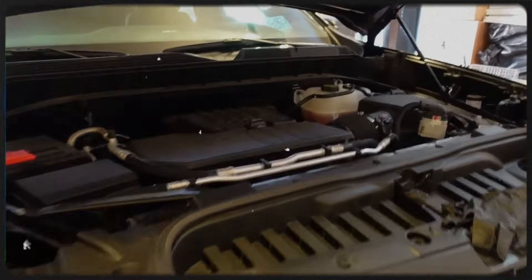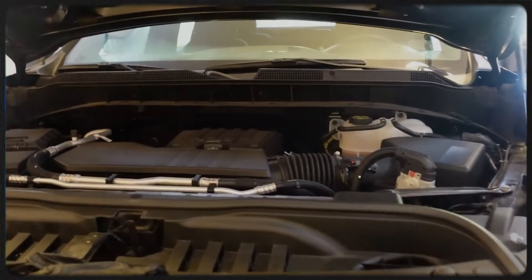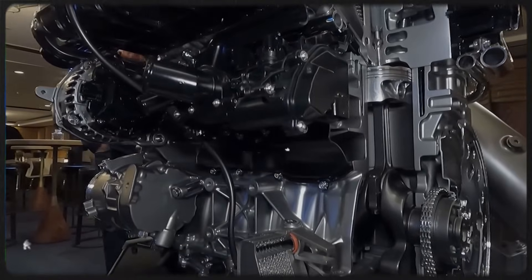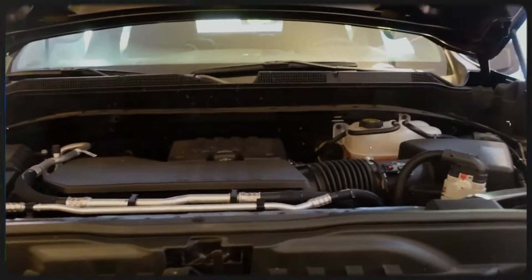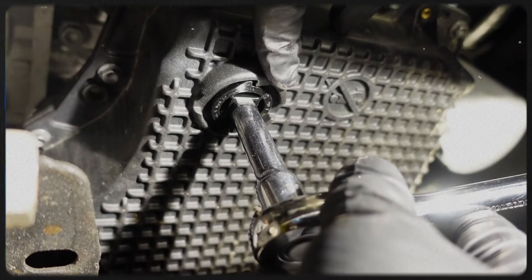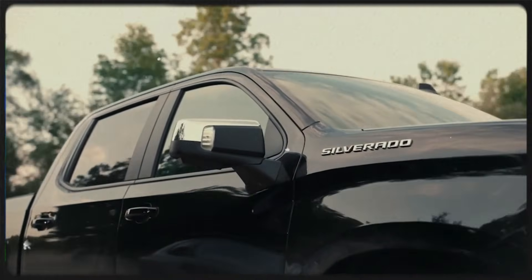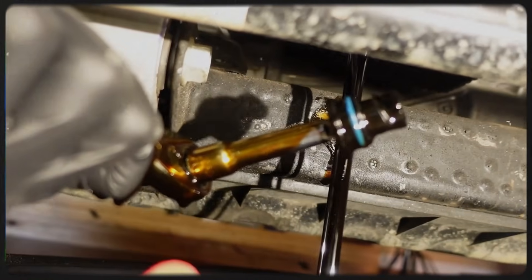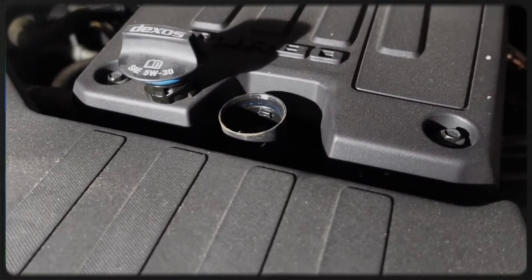One potential issue to be aware of is the engine's sensitivity to oil quality and maintenance. Like many modern turbocharged engines with direct injection, the 2.7 L3B requires diligent upkeep to avoid significant problems. A key concern is carbon buildup, which can occur more easily because GM opted for a direct injection system alone. Many manufacturers have moved towards a combination of direct and port injection to reduce carbon deposits on intake valves, intake ports, and cylinder wall surfaces. Without this dual approach, the L3B engine may be more prone to these issues, making regular maintenance and the use of high-quality oil crucial for longevity.